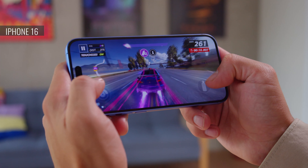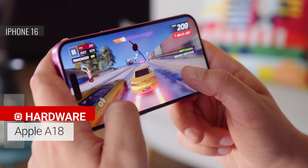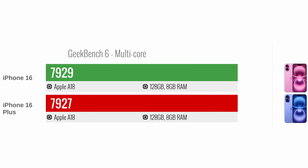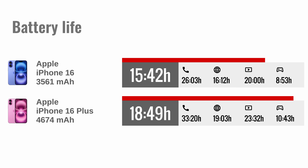Both the iPhone 16 and iPhone 16 Plus run on Apple's new A18 chipset, and have 8GB of RAM. So naturally, you get the same performance, with no difference in benchmark scores. There's a lot of power on either phone for anything you might want to do. Since the Plus has a larger battery, it's also got better battery life. The iPhone 16 earned a great active use score in our battery life tests, but the iPhone 16 Plus went way above and beyond that.